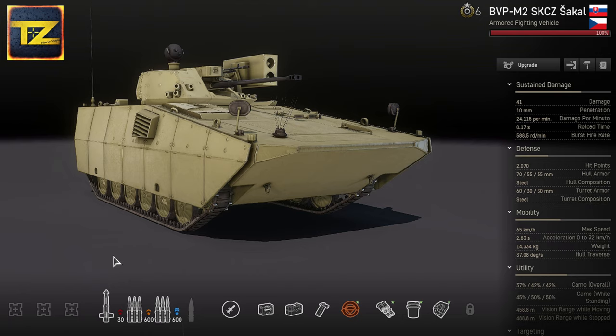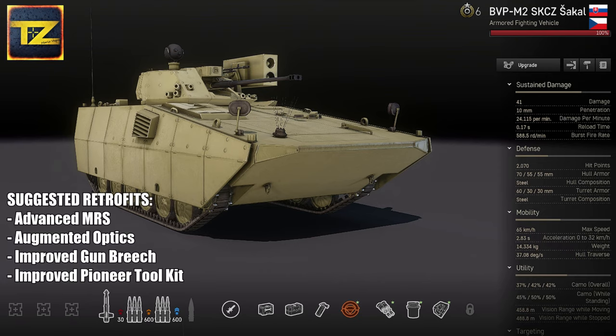I prefer to play the Jackal with mechanized infantry — deploy them fast, set up an anti-tank ambush, keep distance from the enemy, and use it more like a tank destroyer utilizing its missile power. Suggested retrofits are: Advanced Muzzle Reference System, Augmented Optics, Improved Gun Breech, and Improved Pioneer Tool Kit. I chose Augmented Optics to boost vision while moving, Electro-Optical Absorbing Paint to increase camo further, and Improved Gun Breech to reload faster — though that could be swapped for the Advanced Muzzle Reference System.